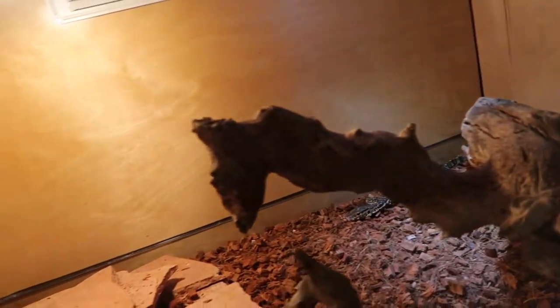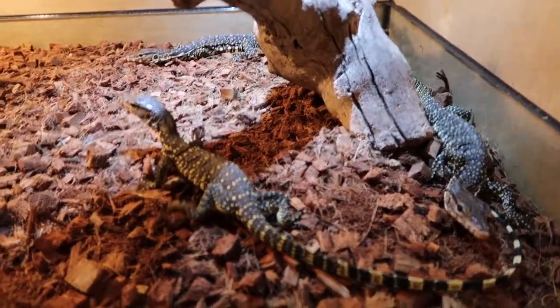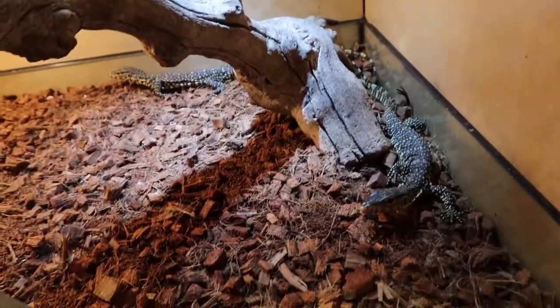Okay, I guess he doesn't want to go back now — he's stuck on the shirt. These are beautiful also. These guys get to grow up to about seven feet long, probably about 100 pounds or so.